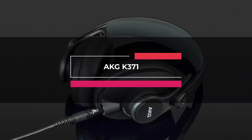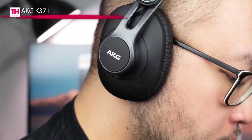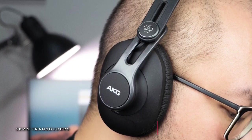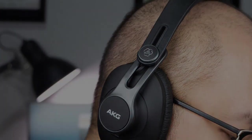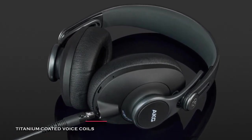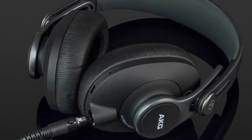Next up on the list is the AKG K371. These reference headphones are an excellent pick for anyone whose job requires frequent travel. Despite the over-the-ear design, these headphones are slim and portable. The ear cups also flip up into the headband and are similar to Audio-Technica's design. What's more, the K371 is suitable for DJs, as you can rotate either ear cup upwards to get a better read on the crowd. Despite the plastic build, the headphones are quite durable.